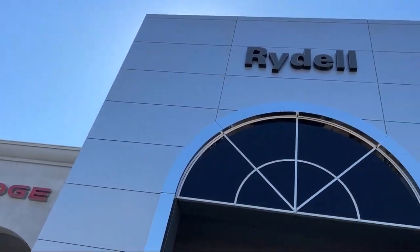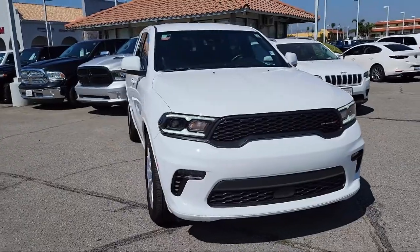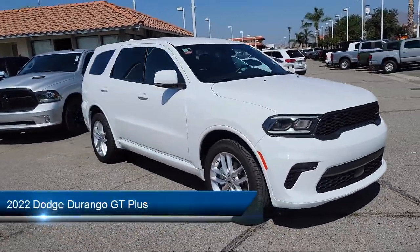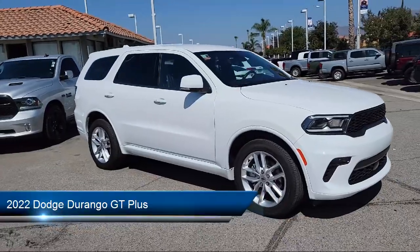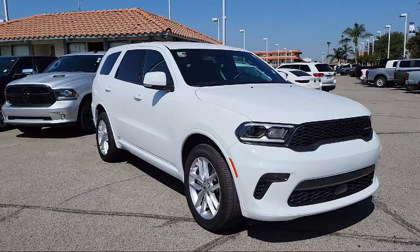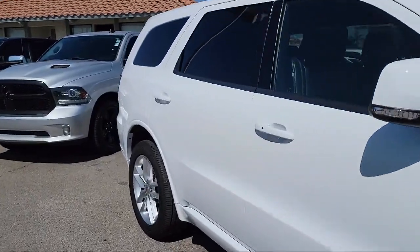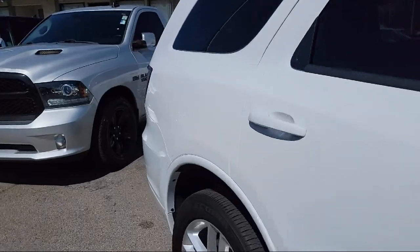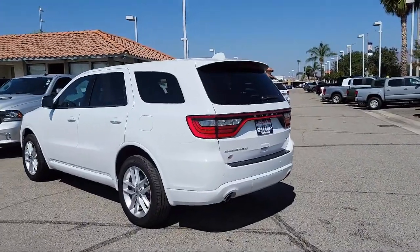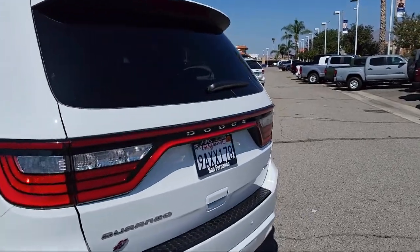Welcome to Rydell Chrysler Dodge Jeep Ram and here's a look at another one of our great vehicles for sale. It comes equipped with emergency braking preparation, rear air conditioning, infotainment with 8.4 inch display, Android Auto, ventilated disc front brakes, rear parking sensors, third row side curtain airbags, electronic messaging assistance with read function, automatic emergency front braking, rear spoiler and much more.